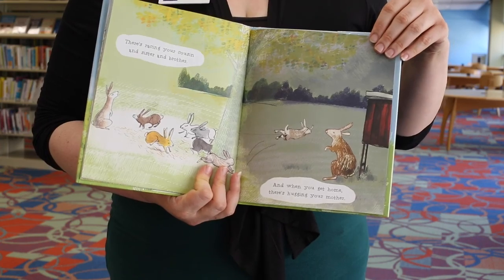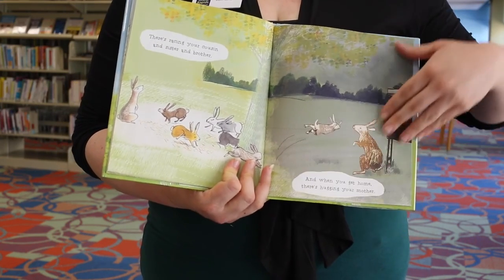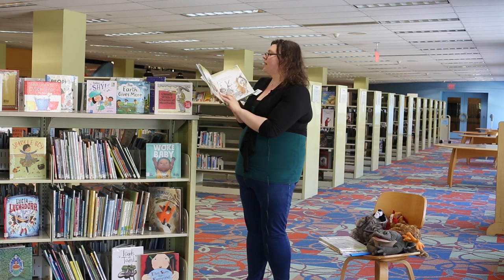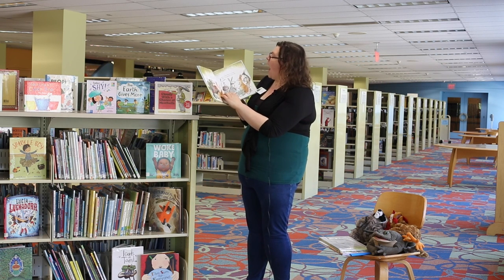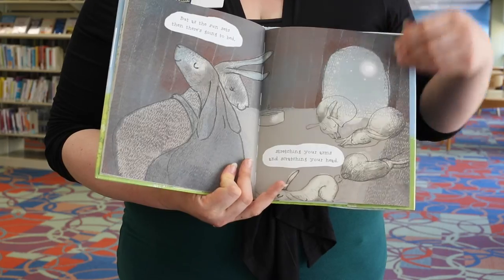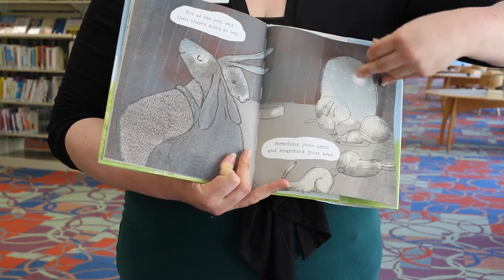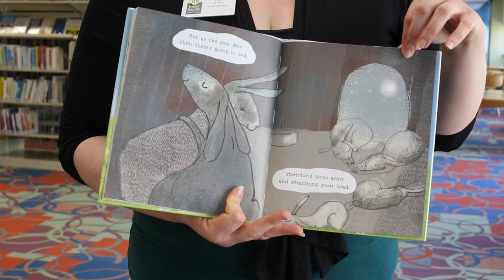There's raising your cousins and sisters and brother, and when you get home, there's hugging your mother. There's chewing a carrot and biting a beet — that sounds good. And when there is music, there's thumping your feet. Can you thump your feet? Very nice. But as the sun sets, then there's going to bed. Stretching your arms and stretching your head.